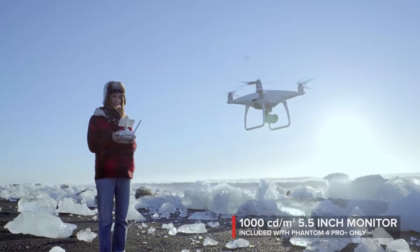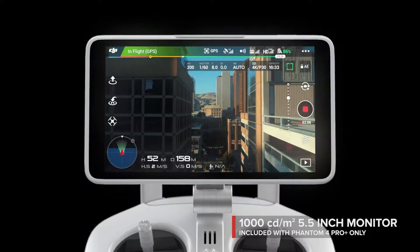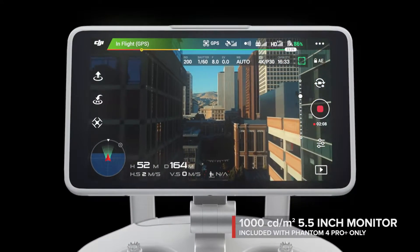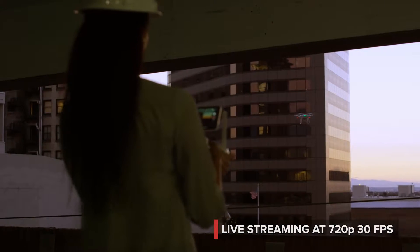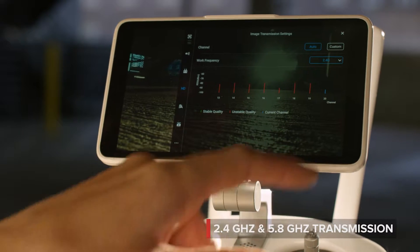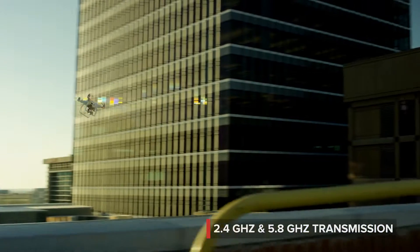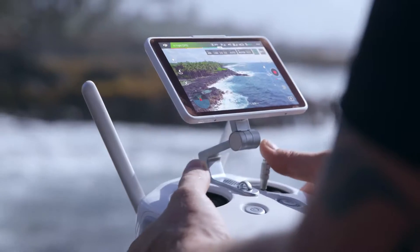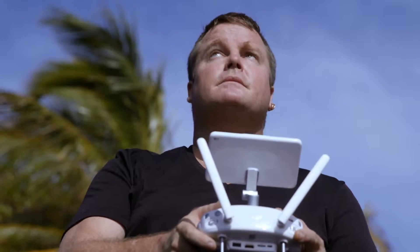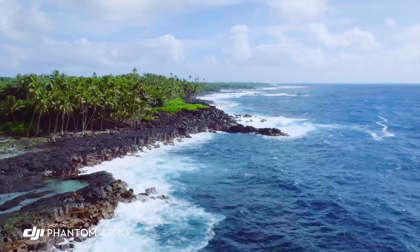See your shot clearly, even in direct sunlight, with the new ultra-bright 5.5-inch monitor that's more than twice as bright as most tablets. Inside is DJI Lightbridge technology. It automatically detects interference and switches from 2.4 to 5.8 gigahertz transmission at takeoff, cutting through the noise for more reliability. The built-in monitor on the Phantom 4 Pro is so bright — I'm actually able to see in direct sunlight, allowing me to compose my shot and get what I really want to capture.